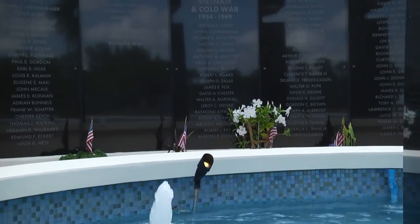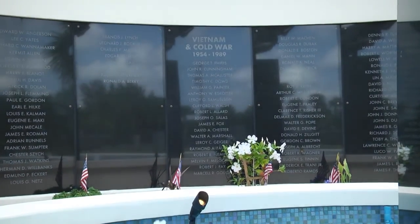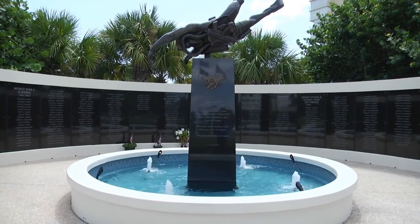Andy Brady is the Community Outreach Coordinator here at the National Navy SEAL Museum and Memorial. We are actually in part of the memorial part of the property. We're standing in front of the only wall in America dedicated to frogmen and SEALs killed in combat and combat training.